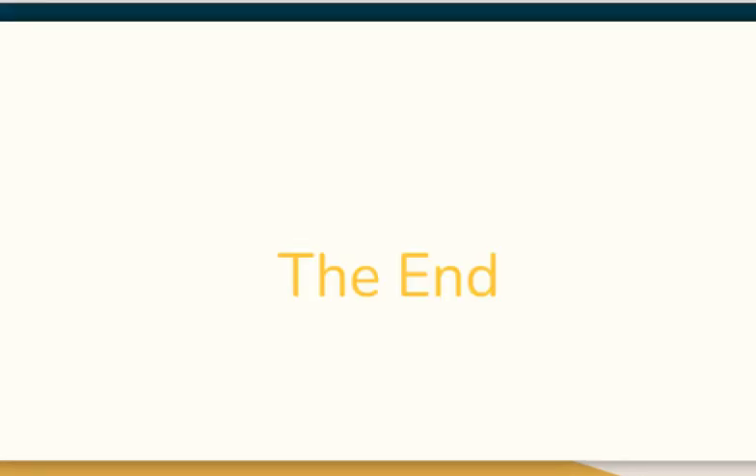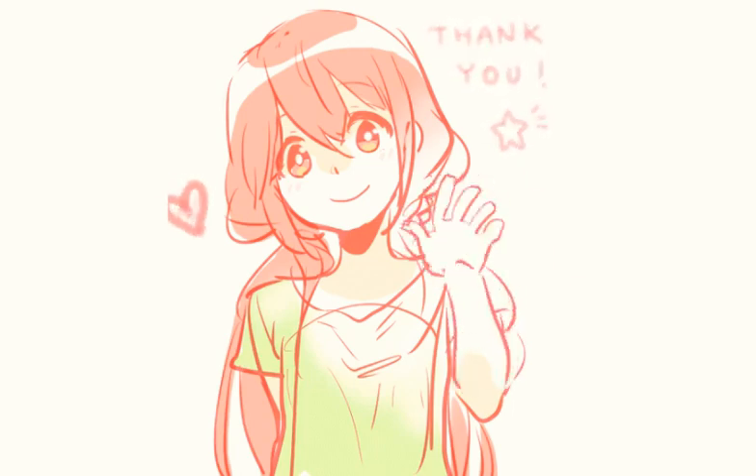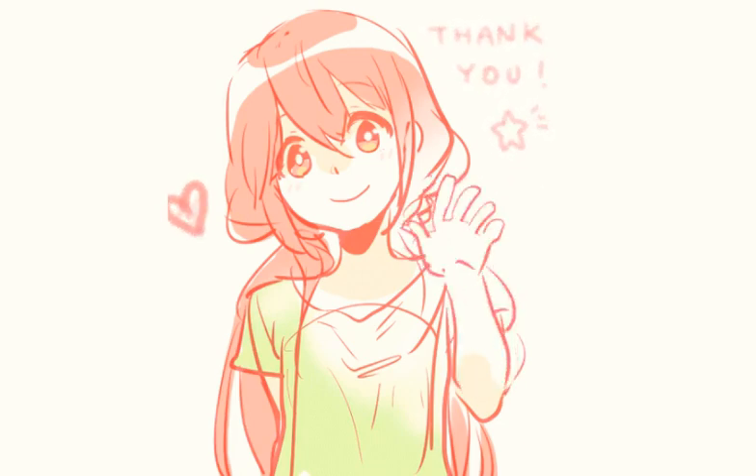The end. Thank you for watching. Don't forget to hit the like button, subscribe, and hit the notification bell if you want more videos from me. Bye!